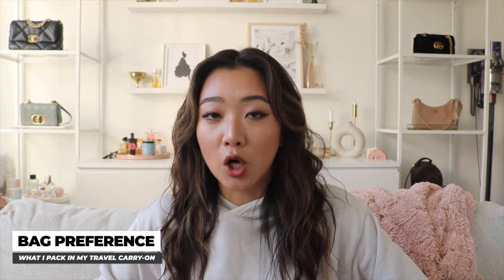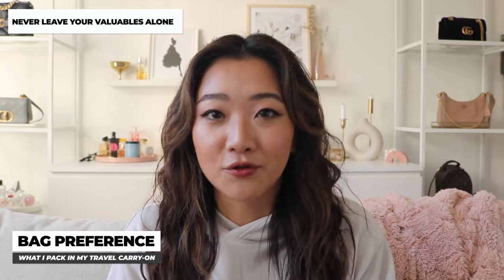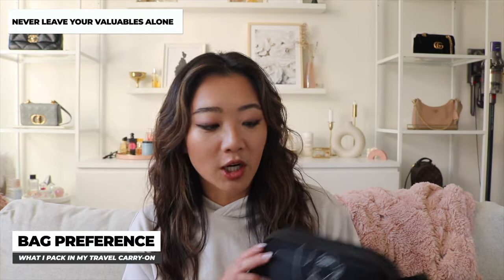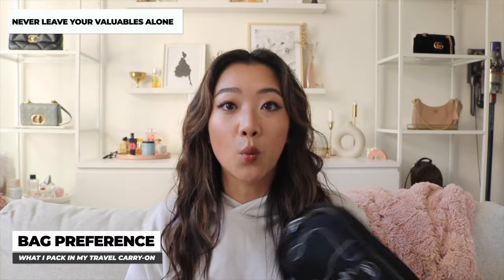The second reason I recommend a fanny pack is because it's always in front of you. Especially if you're traveling alone — which I've done many times — I feel more comfortable knowing all my important documents, AirPods, and things like that are always on my body, even when I go to the bathroom. I once had a bad experience where someone stole my purse when I left my seat, so after that I've really liked using a fanny pack on a plane.